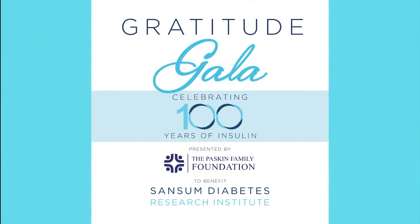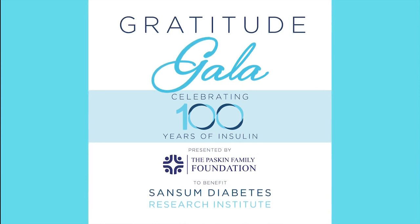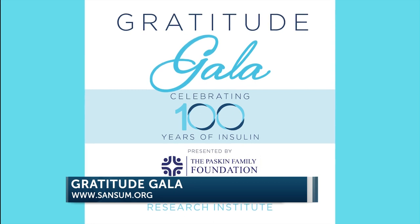It's incredible that we have SDRI right here in Santa Barbara. We really appreciate your time this morning. Sansum is actually celebrating 100 years of insulin this September 10th — it's called the Gratitude Gala, happening at the Hilton Santa Barbara Beachfront Resort. The gala will benefit Sansum Diabetes Research Institute. If you'd like to attend, go to sansum.org for more information. There are also ways to get involved — you can provide an auction item or a sponsorship.